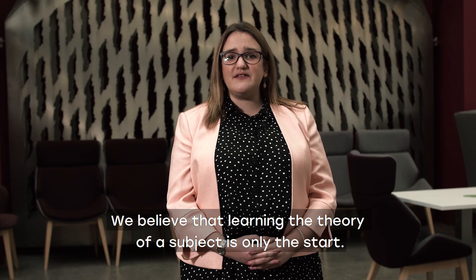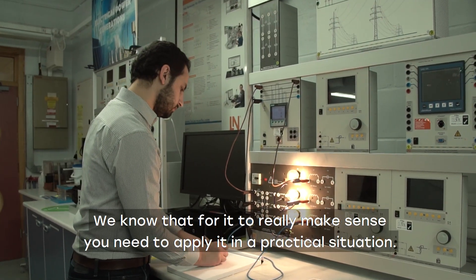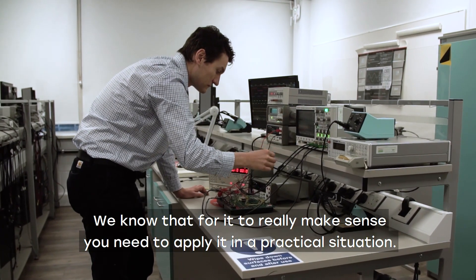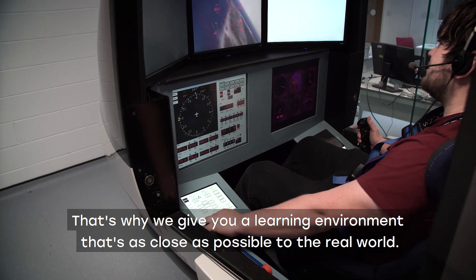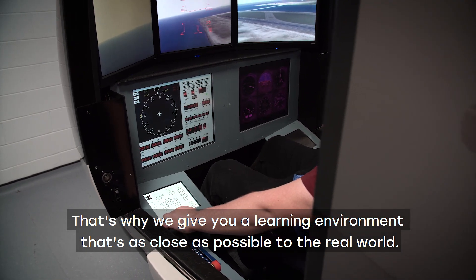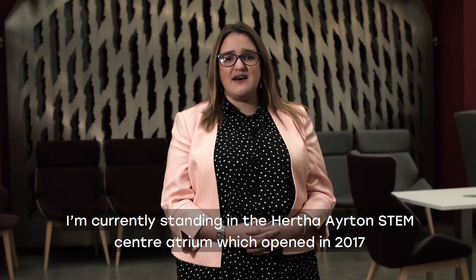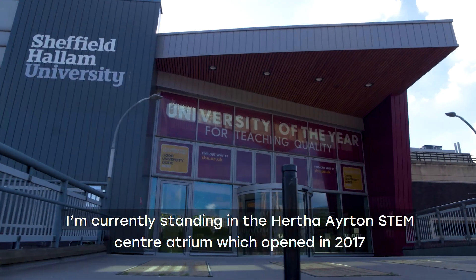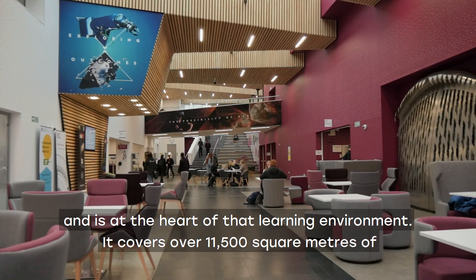We believe that learning the theory of a subject is only the start. We know that for it to really make sense you need to apply it in a practical situation, and that's why we give you a learning environment that's as close as possible to the real world. I'm currently standing in the Hertha Ayrton STEM Centre atrium, which opened in 2017 and is at the heart of that learning environment.